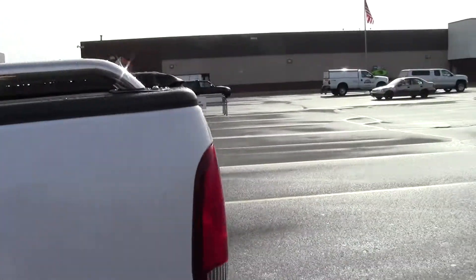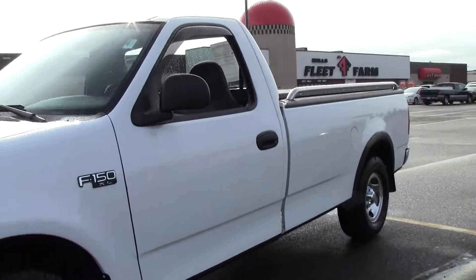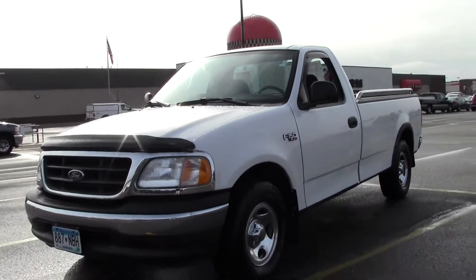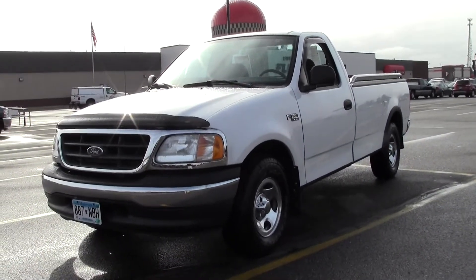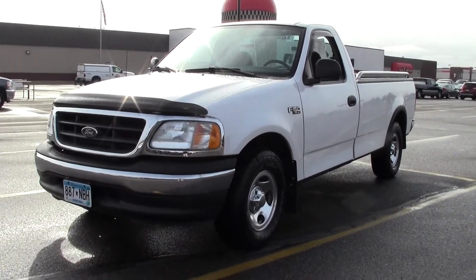So that's the 2003 Ford F-150 XL, 90,000 miles, V6. If you have any questions, feel free to call us at 866-455-7638. This vehicle is located at Mills GM in Brainerd Baxter.